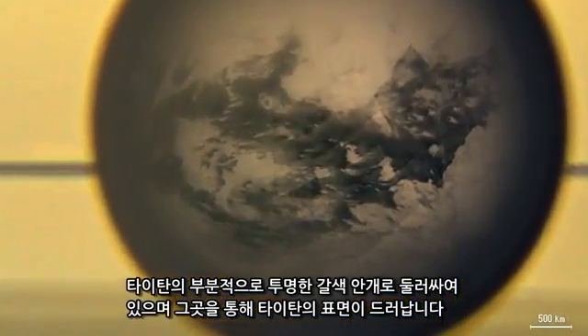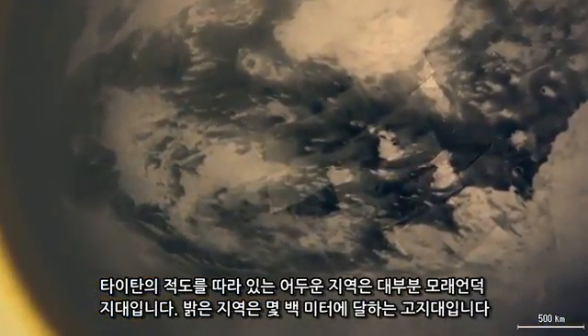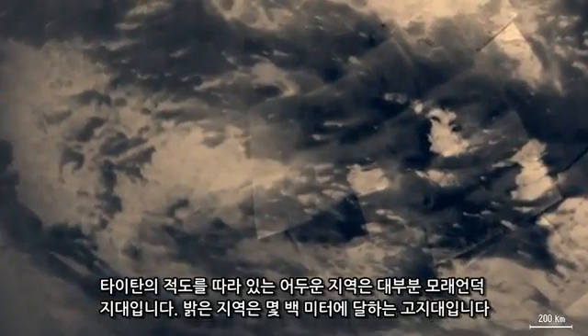Features on Titan's surface appear. The dark regions along Titan's equator are mostly dune fields. The brighter regions are highlands a few hundred meters high.